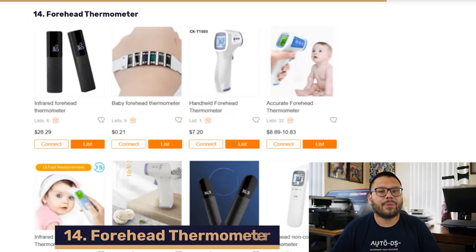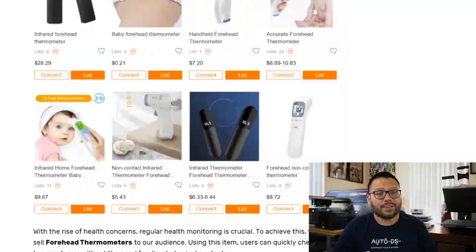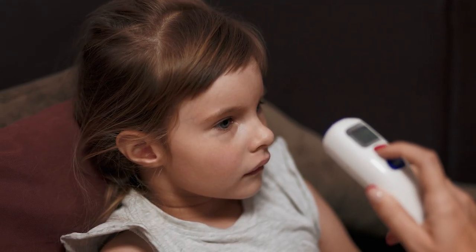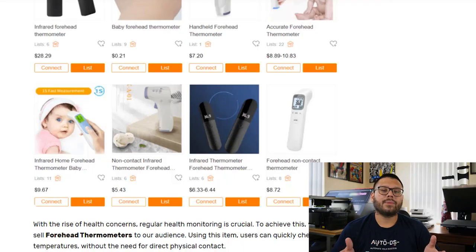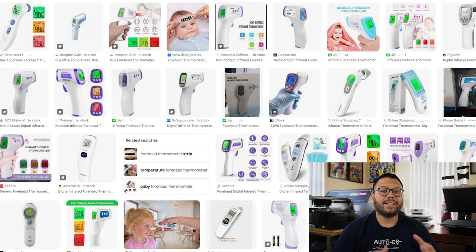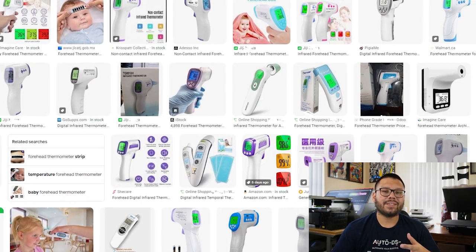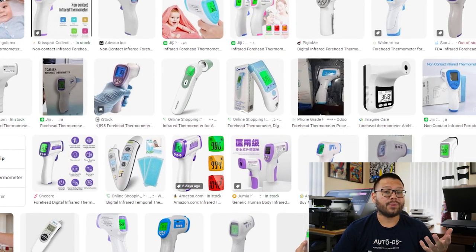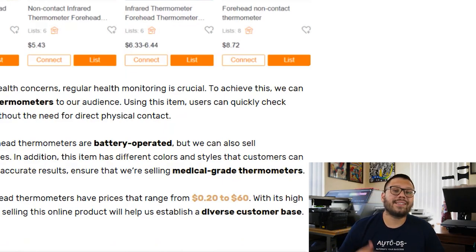In our number fourteen spot, we have forehead thermometers. With the rise of health concerns lately, having one of these around the house is pretty crucial. A lot of people want these in case anybody starts to feel sick, just to check for a fever. Typically these are battery operated, but you can find rechargeable ones. They come in a variety of colors and a few different shapes. For best quality, always try to get the medical grade ones. Forehead thermometers can start at about $0.20 and range up to $60 — they have a very high market demand in this day and age.